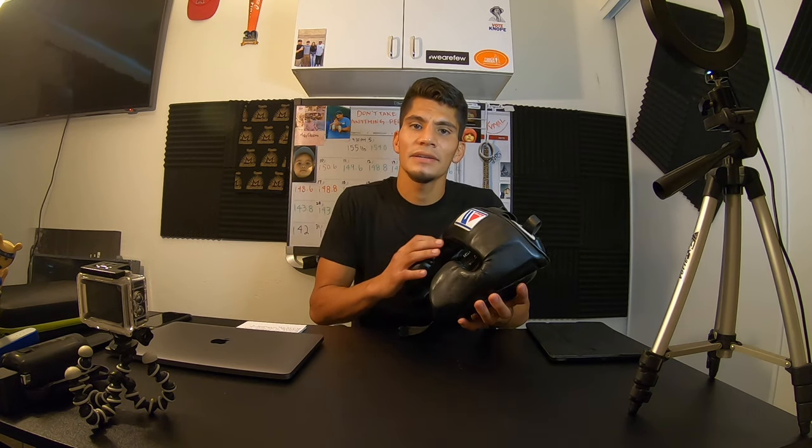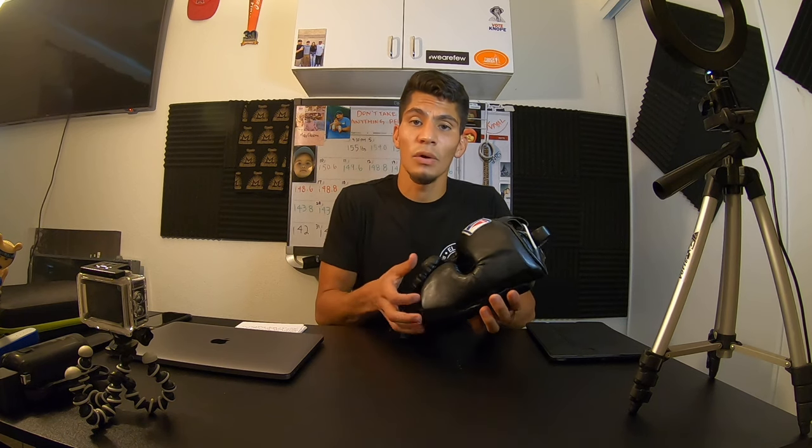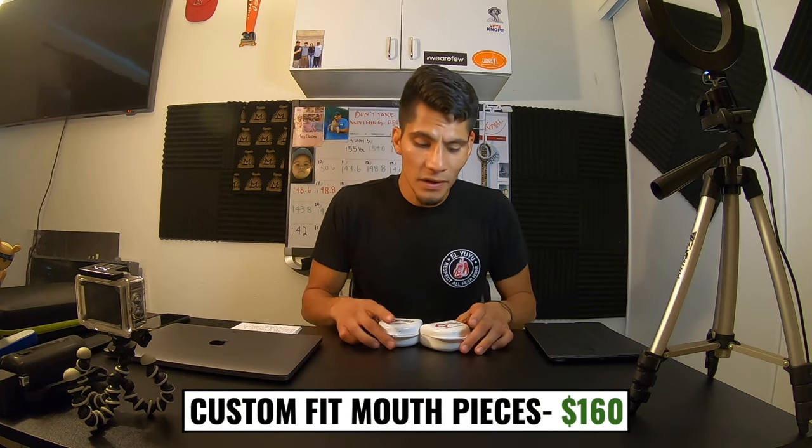They said it was too dangerous for the fighter. The downside of not using headgear is that the potential to get headbutted and cut is a lot higher. That's the reason many great amateur fighters and Olympic hopefuls decided to turn pro — because if you're not going to use a headgear, might as well get paid for it, right? Alright, moving on.